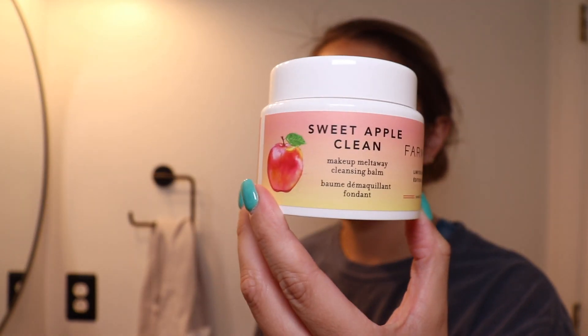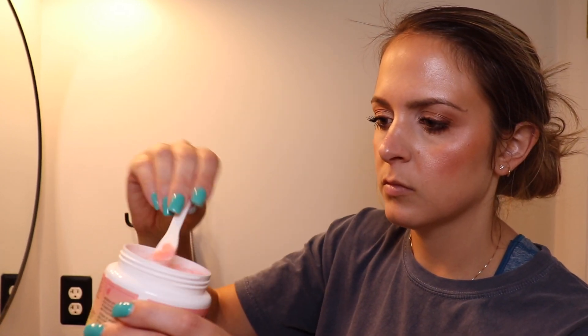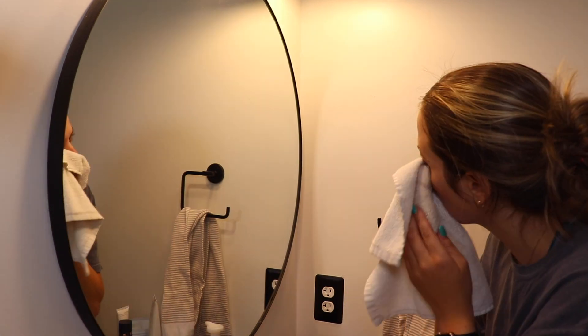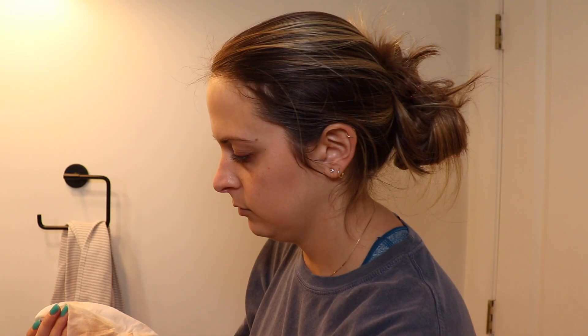Hello peeps. For my nighttime routine, the first thing I do is use this sweet apple cleanser from Farmacy. I got it from the Sephora VIB sale and it smells just like sweet apples, which is one of my favorite scents. I just use this to remove all of my makeup as my first cleanser — so far it hasn't made me break out. I do wear waterproof mascara and it takes off most of it, though I really have to concentrate on my eyelashes. Then I follow up with my Neutrogena face wipes to get all leftover mascara and any other makeup off my face before going in with my next cleanser.